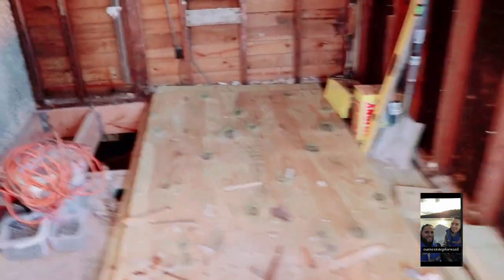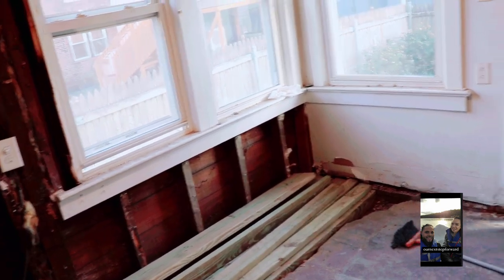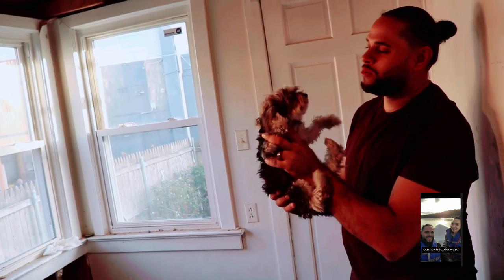In here, we're going to have a washer and dryer — let me show you. We're going to have a washer, dryer, sink, and then hopefully a space for our dogs, and maybe his barber chair. So that's where this is going to be. We are also going to extend up here because there is some space up there, so we want to make it a little bit bigger.